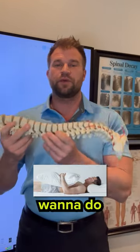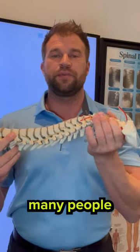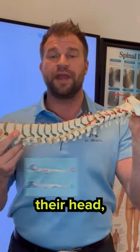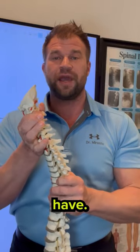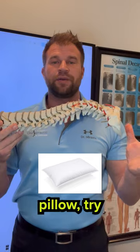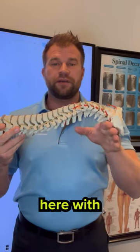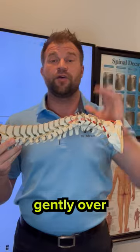If you are a back sleeper, what you want to do is try to support the curve in your neck. Oftentimes many people use too much pillow under their head, putting their head in a flexed position, taking that normal curve out of the spine. So if you have a nice medium density down pillow, try to create a little arch with that pillow to support your neck so your head can rest gently over the pillow.